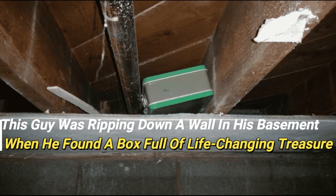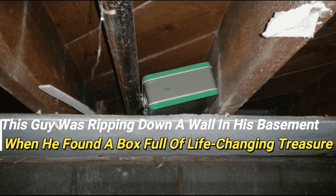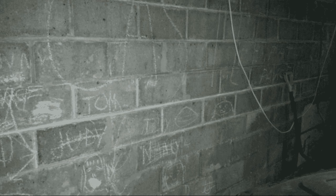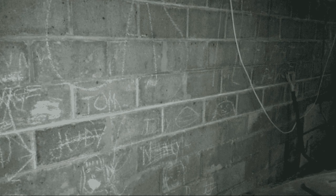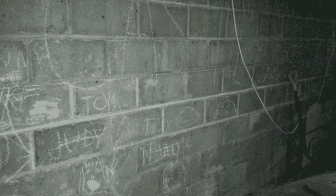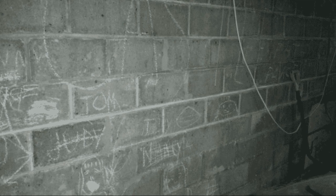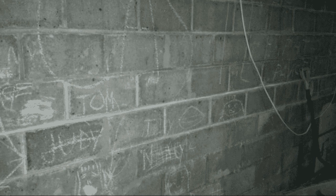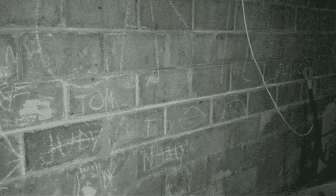This guy was ripping down a wall in his basement when he found a box full of life-changing treasure. Have you ever dreamed of finding a buried treasure somewhere at the end of a rainbow? Well, one man's personal discovery story will have you believing again. When this young man decided to tear down a wall built in the 1940s, he found a shocking discovery on the other side. He decided to share his discovery with the world on his Imgur account. So let's take a look at the astonishing treasure this young man found that blew his mind.